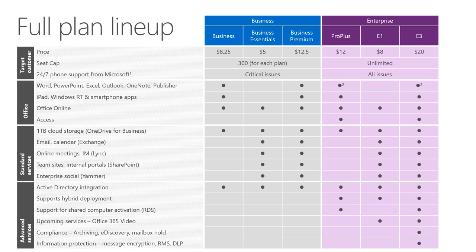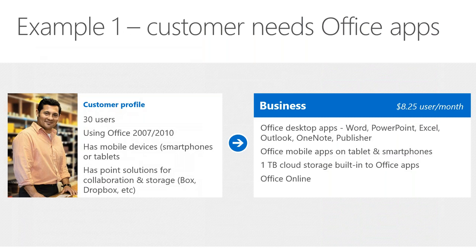There's no upgrade to worry about with E3 — it's just updated on the fly, which is one of the great benefits. Here's a simple example: a smaller customer using Office 2007 or 2010 with mobile devices can go with Business at $8.25 per user per month and get everything shown on screen.